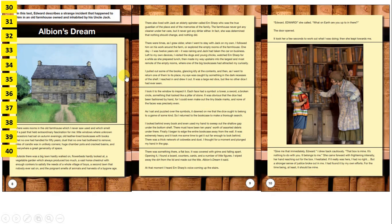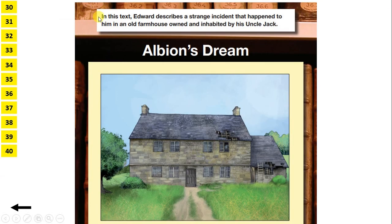Now, let's take a look at the final text in the 2018 SATs Reading paper. We have a story called Albion's Dream. If we look at the pictures, we can see an old bookshelf in the background, a picture of a cottage, and a boy holding something close to him who looks like he's being told off by a woman.